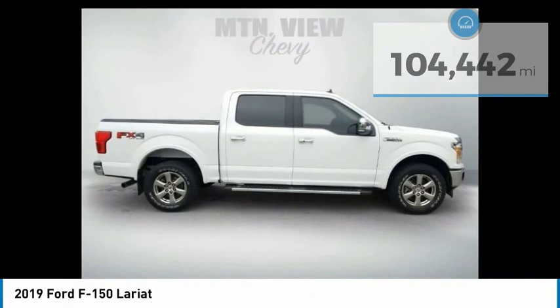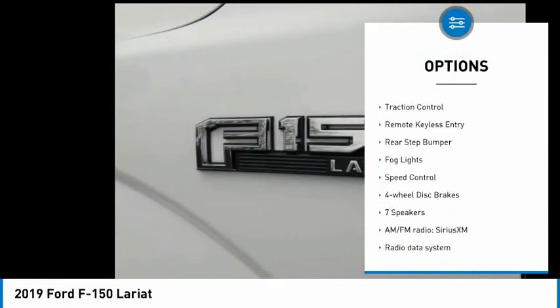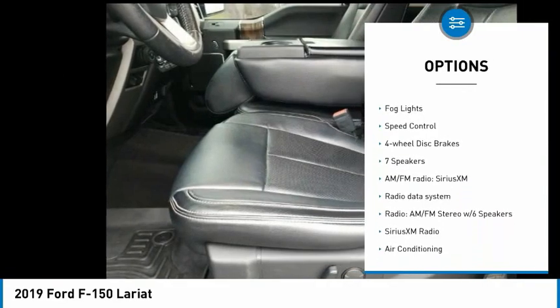Here are some of this vehicle's great options: towing package, electronic stability control, alloy wheels, brake assist, and traction control.